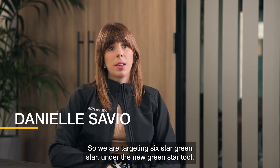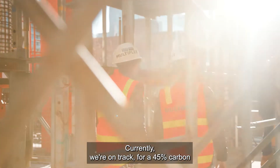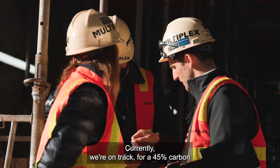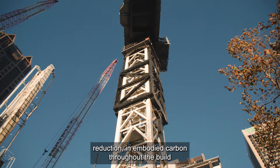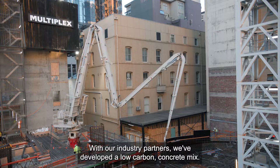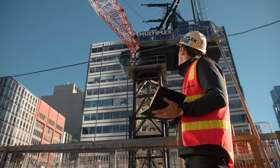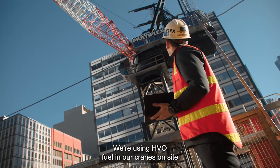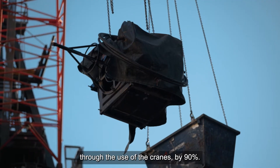We are targeting Six Star Green Star under the new Green Star tool. Currently we're on track for a 45% carbon reduction in embodied carbon throughout the build, which is over our target of 40%. With our industry partners we've developed a low carbon concrete mix.